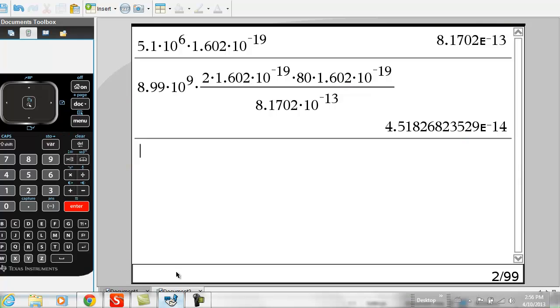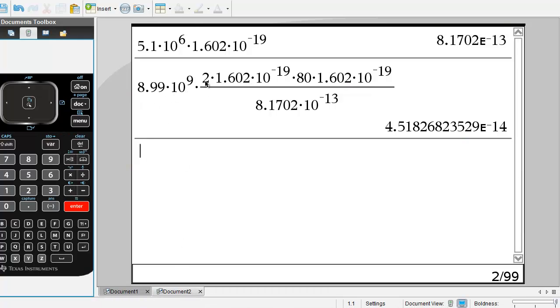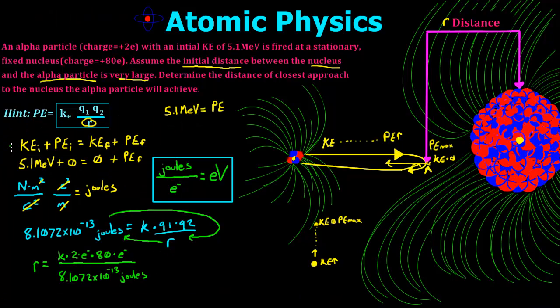When we do that in the calculator — K is 8.99 × 10⁹, times 2e, times 80e, divided by our kinetic energy in joules — we are left with 4.52 × 10⁻¹⁴, or 45.2 × 10⁻¹⁵, which gives us 45.2 femtometers. So R equals 45.2 femtometers, and that is just a very, very small distance. That's your answer and that's how you solve that kind of problem. I hope it helped.